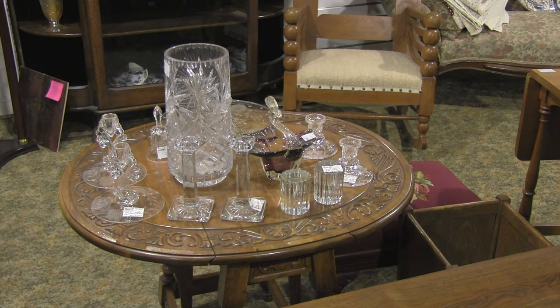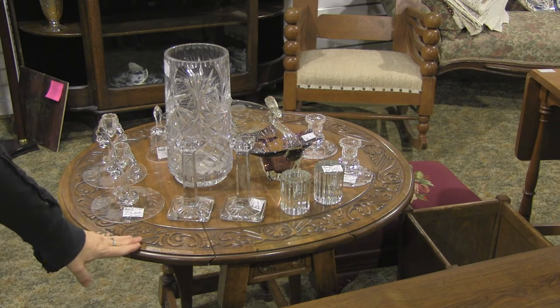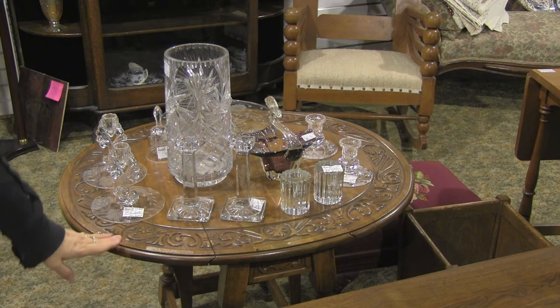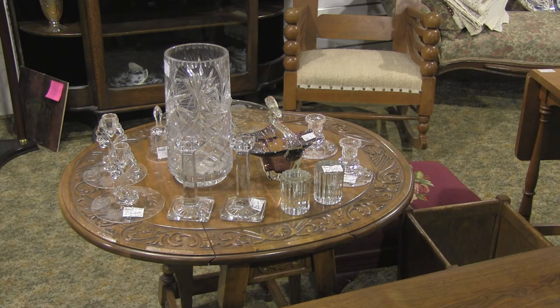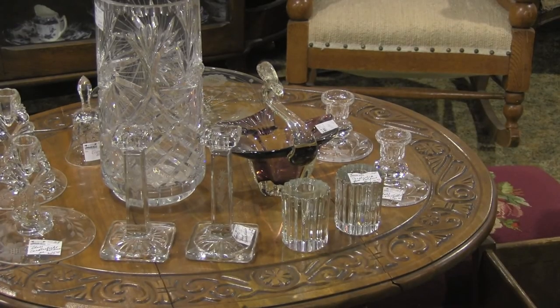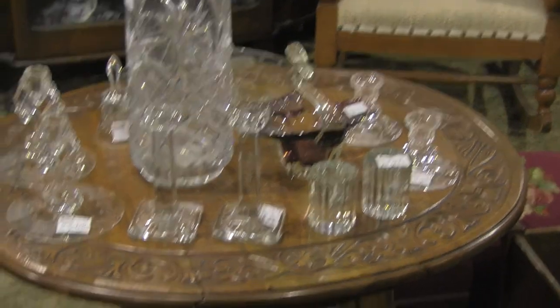The table that it's all sitting on — just try to get a close-up of it. It's all carved, the two sides come down, it's a drop leaf, it's solid wood, it's a beautiful piece — it's $195. If you went to buy that new in solid wood, you'd be talking a little fortune.